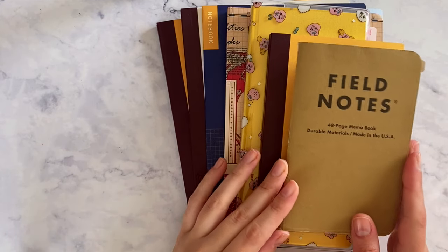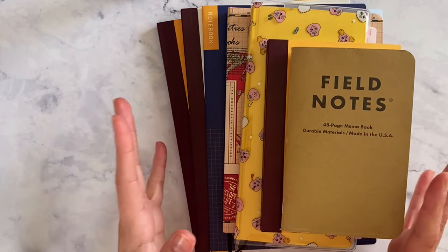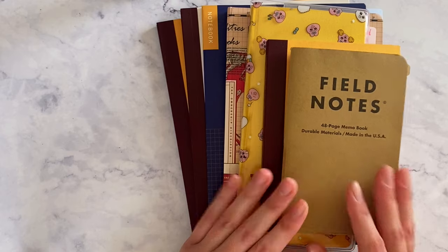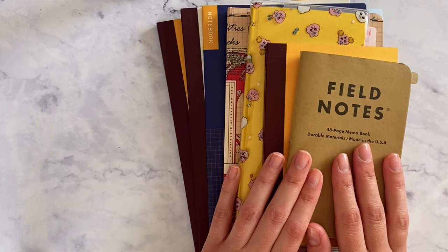These past few weeks have been very busy and I wasn't really able to give my notebooks the attention that I wanted to, but I wanted to do an update to discuss how I've been using all of this.